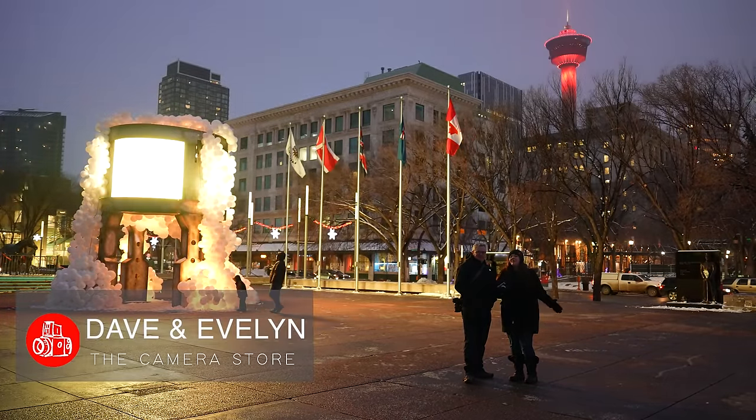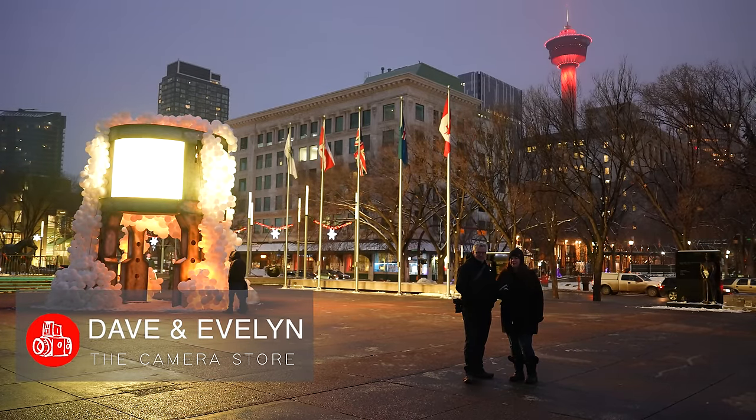It's Dave and Evelyn from The Camera Store, and today we're giving you our first look at the Fujifilm X100 6.